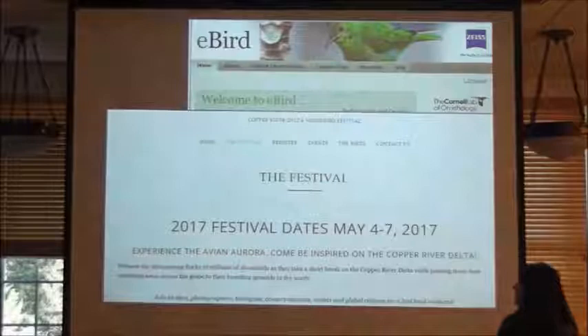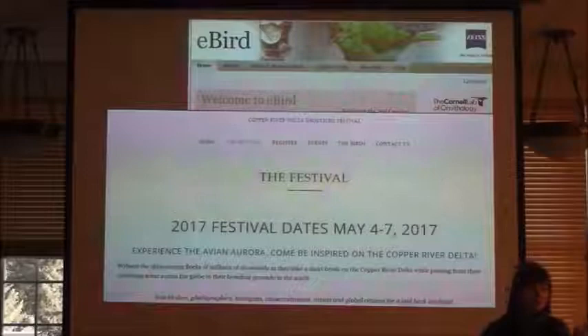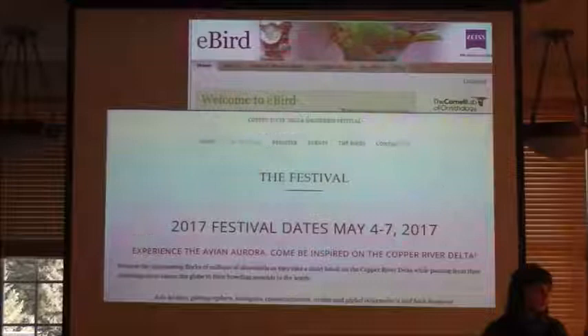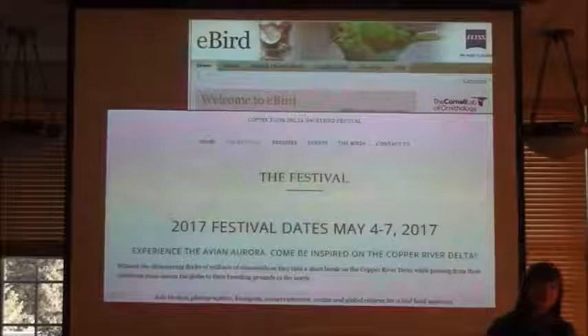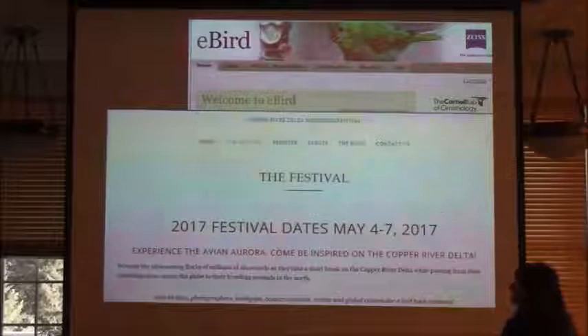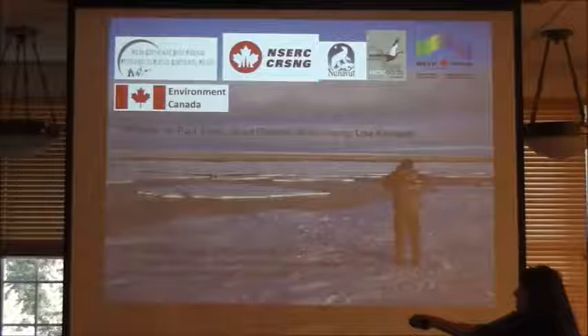Lastly, there's citizen science. You have this wonderful shorebird festival coming up, and things like eBird — Erin, I'm sure you've really pushed eBird. All the observations of what birds are seen, where, and when can go into these large databases, and papers are published from that material. It becomes truly valuable material from these wonderful citizen science efforts. With that, thank you again for coming. Many of the photos weren't mine — mostly from Paul Smith and Grant Gilchrist from Environment Canada. Thank you.